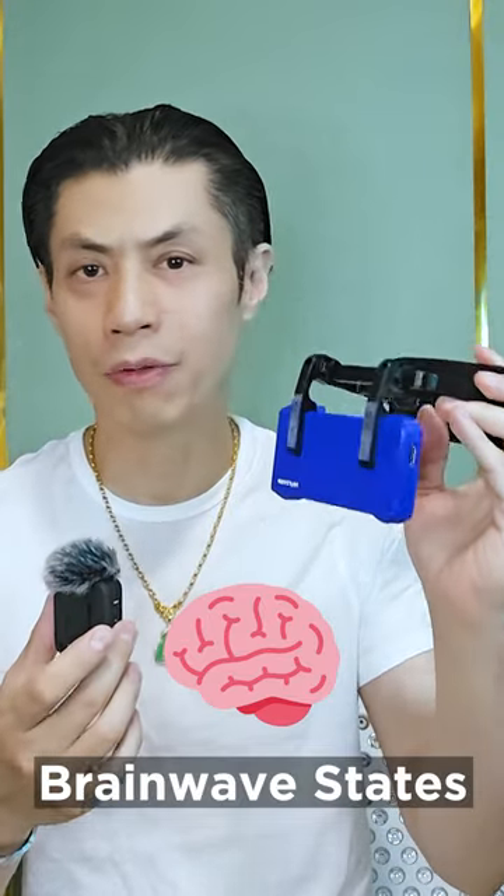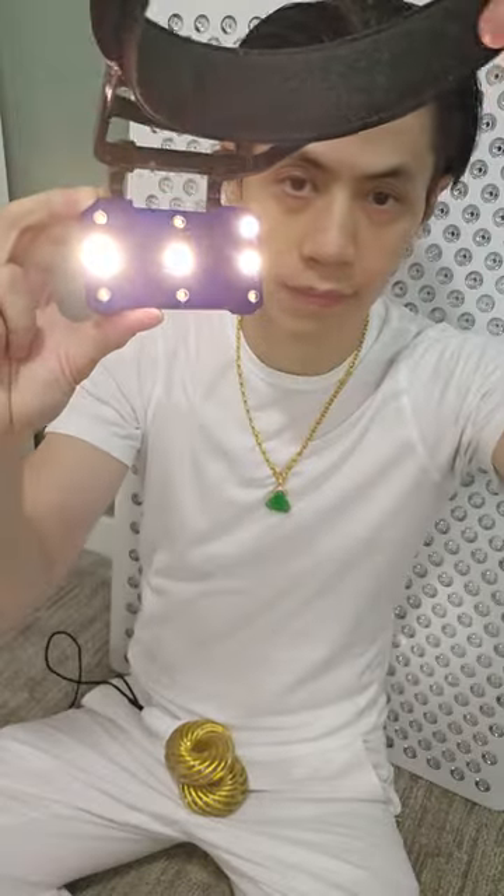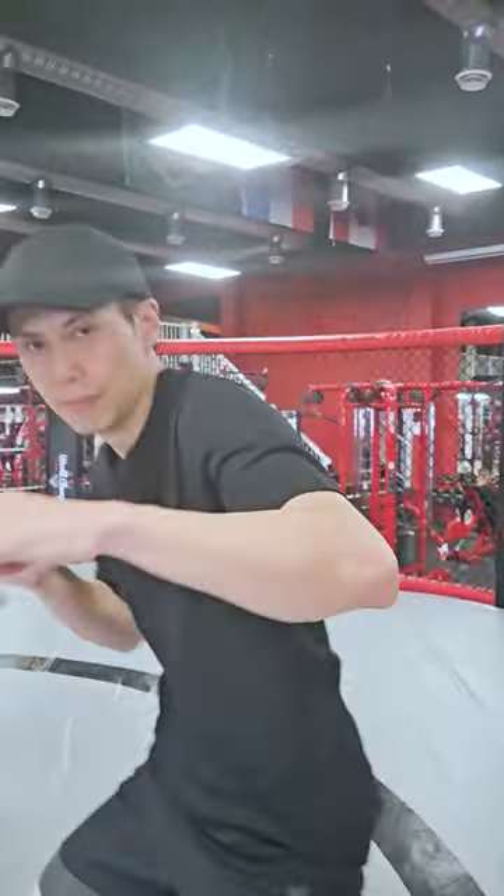Now let's talk about brainwave states. You see those flashing lights? It's the NeuroVisor. It helps me get into alpha, which is a relaxed and focused state, perfect for productivity or competitive sports. Ready to tackle the challenge head on.